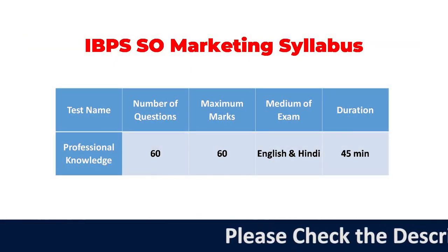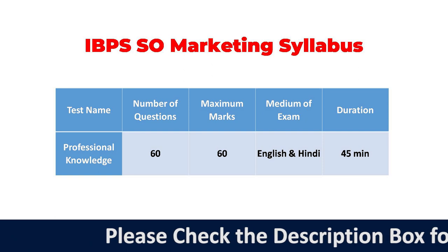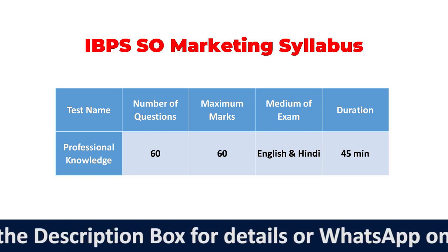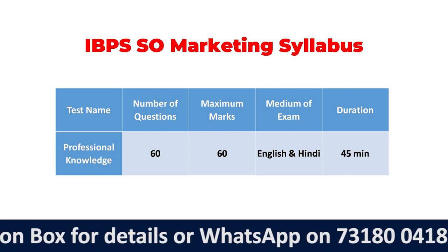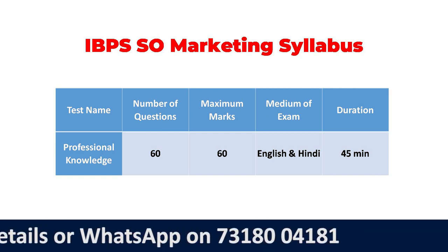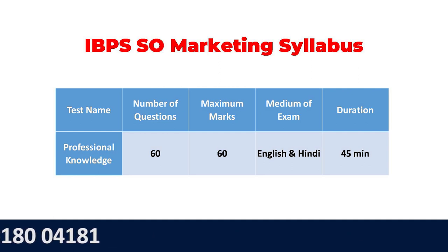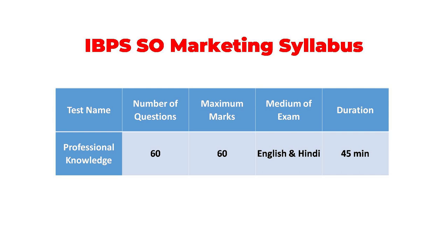In IBPS SO Marketing Officer's Examination, there are 60 multiple choice questions and the marking is also 60 — that means 60 questions and 60 marks, one mark for each question. The time duration given to you for answering these questions is 45 minutes only, so you need to take care of timing.